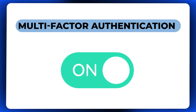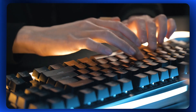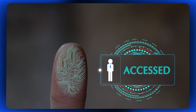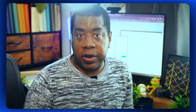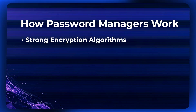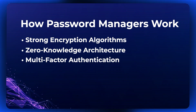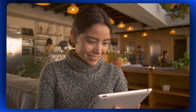With multi-factor authentication enabled, even if someone were to somehow obtain your master password, they would still need another form of verification — such as a fingerprint or a one-time code — to access your accounts. Overall, password managers are widely regarded as one of the safest ways to manage your passwords and protect your online accounts from security breaches. By encrypting your passwords, implementing zero-knowledge architecture, and offering multi-factor authentication, password managers provide peace of mind in an increasingly digital world.